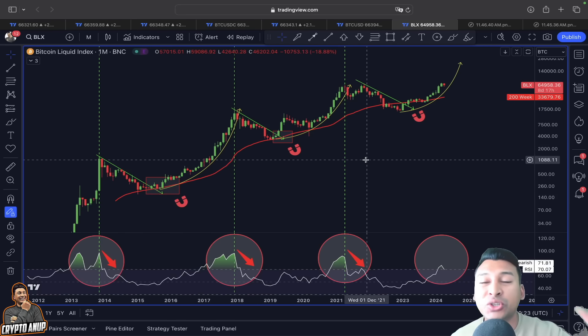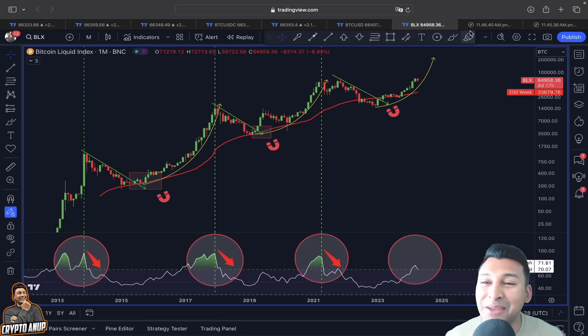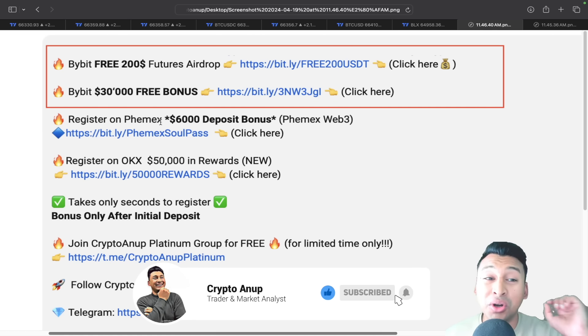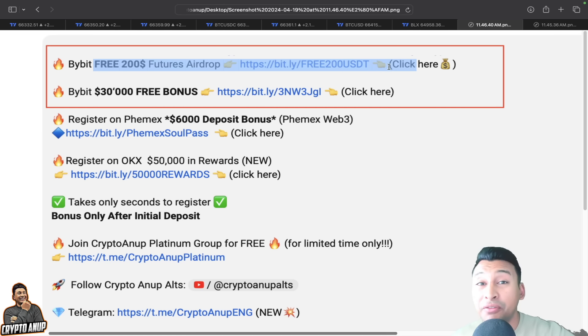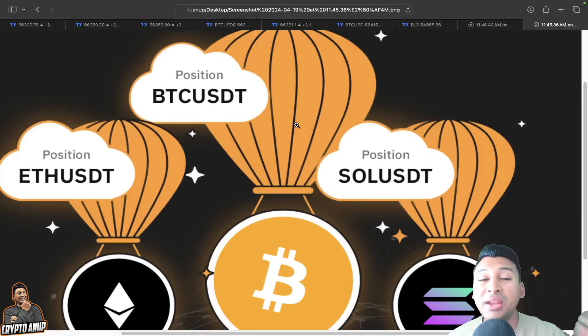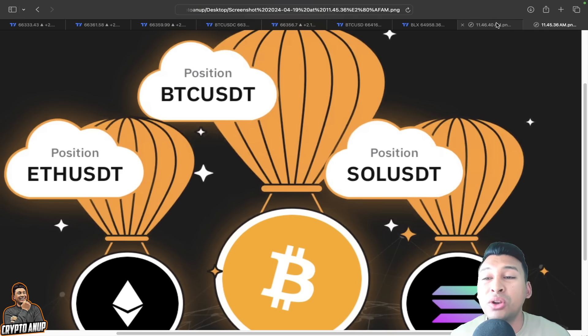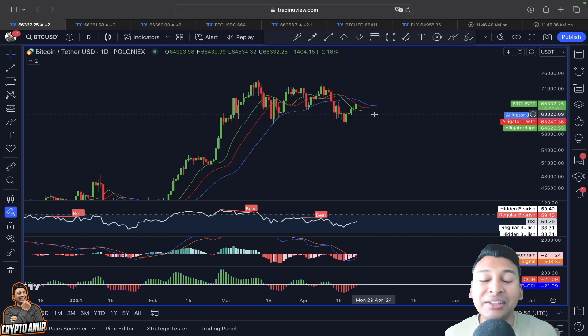Before I start, please hit that like button, and if you're watching for the first time, hit subscribe. Also, a quick reminder: if you haven't claimed the free $200 USD futures position airdrop from Bybit, please check the video description. Bybit is giving away a free $200 position airdrop — either Bitcoin, Ethereum, or Solana USD position. All the links are in the description below.